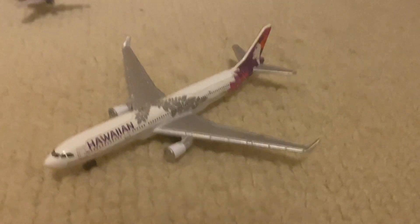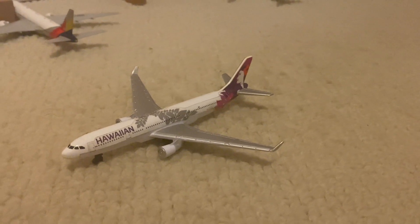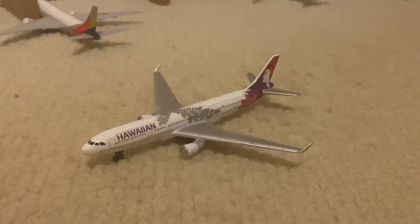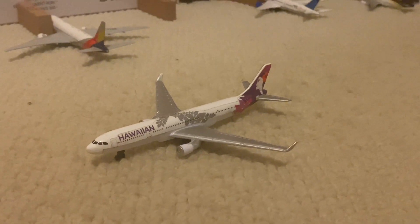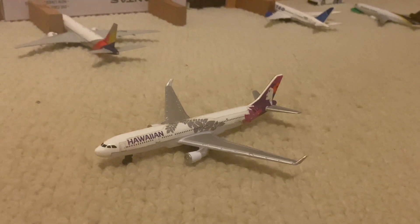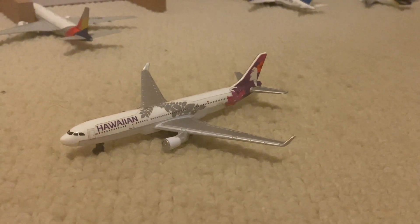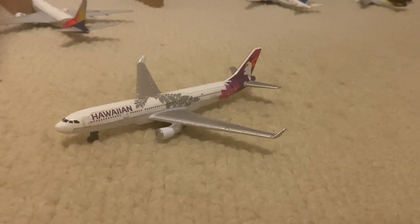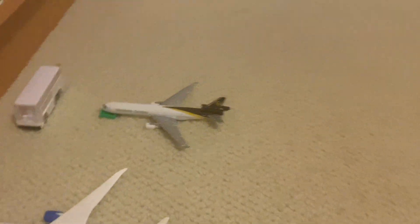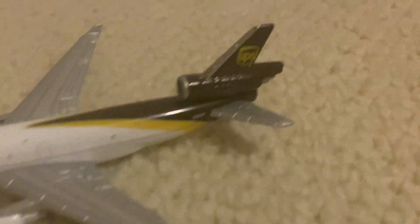Behind that, the Hawaiian A330 in the old livery is making its way to the Mauka Concourse — it has a long way to go. It came in from San Francisco as flight 11 and is going to be heading to San Diego as flight 16. Now jumping over here, the second new model: we have a UPS MD-11. The registration is N281UP, and this aircraft is going out for a flight to Sydney as flight 34.